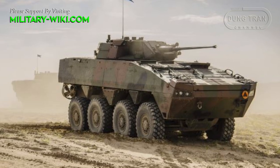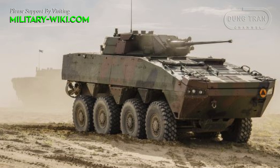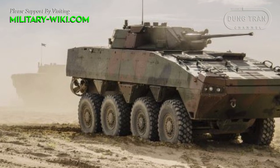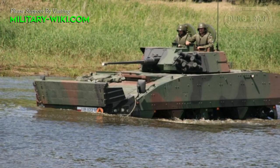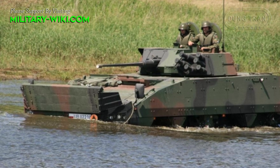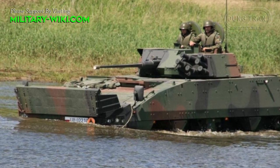This version has a crew of 3 and carries 8 soldiers. There are also other versions of the Rosomak armed with remotely controlled 12.7mm machine guns, or versions that do not carry any weapons at all.